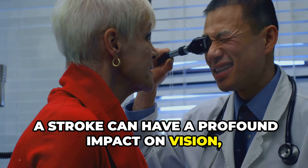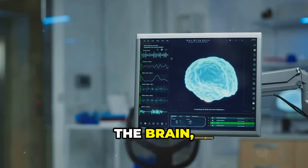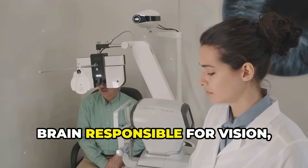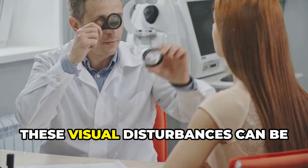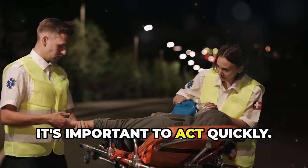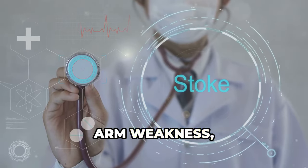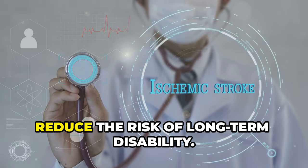A stroke can have a profound impact on vision, often leading to significant and sometimes permanent changes in how one sees the world. When a stroke occurs, it interrupts blood flow to a part of the brain, causing damage to brain tissue — due to either a blocked artery or a burst blood vessel. If the stroke affects areas responsible for vision, it can lead to sudden blurry vision, double vision, or loss of vision in one or both eyes. If you suspect someone is having a stroke, act quickly. The acronym FAST can help: face drooping, arm weakness, speech difficulty, and time to call emergency services. Recognizing these signs early can save lives and reduce the risk of long-term disability.